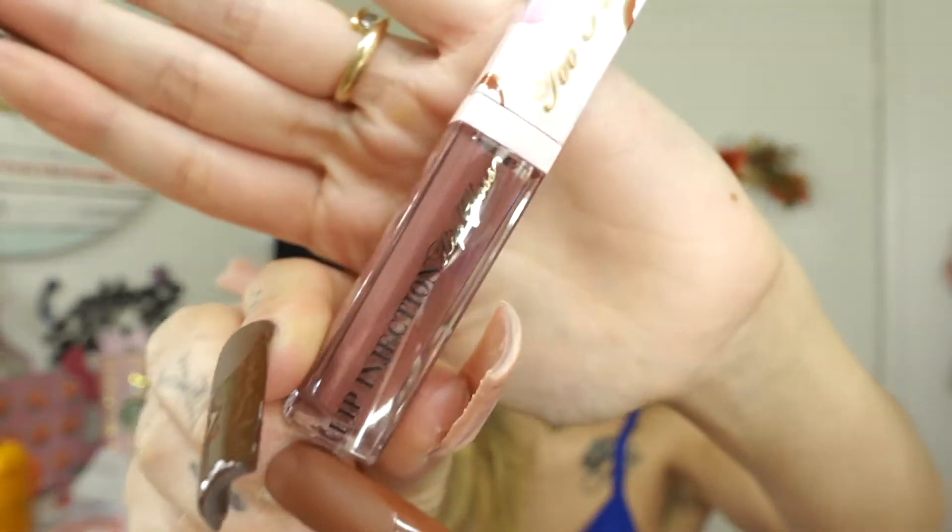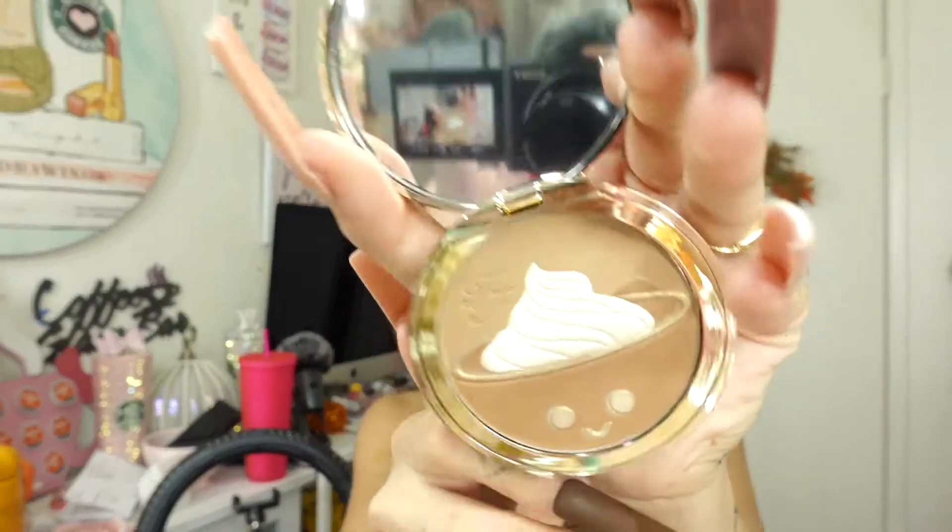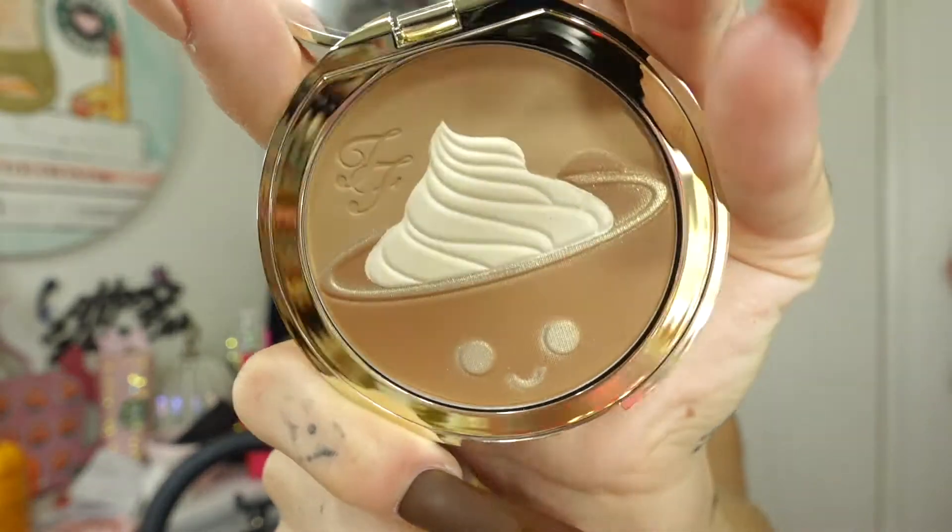It just comes with the lip gloss in the shade Christmas Cocoa — so cute packaging, 10 out of 10 — with the bronzer, which is called Hot Cocoa. Look how cute! So freaking cute. I have to do a little Instagram reel or story with this.